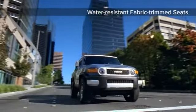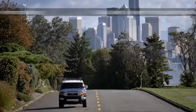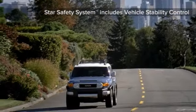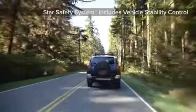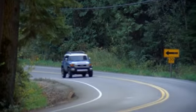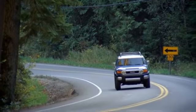Every FJ Cruiser is equipped with the Star Safety System, including vehicle stability control and traction control, as well as a four-wheel anti-lock brake system with brake force distribution. Put the map away and drive where you have always wanted.